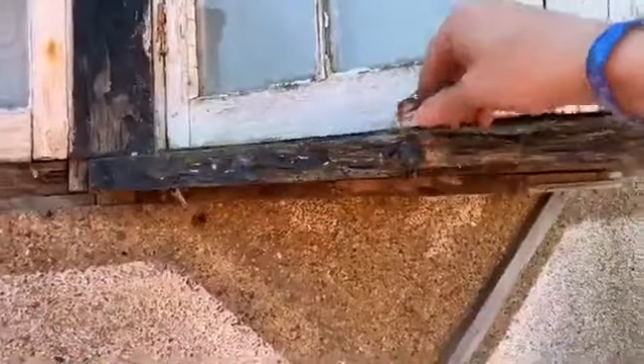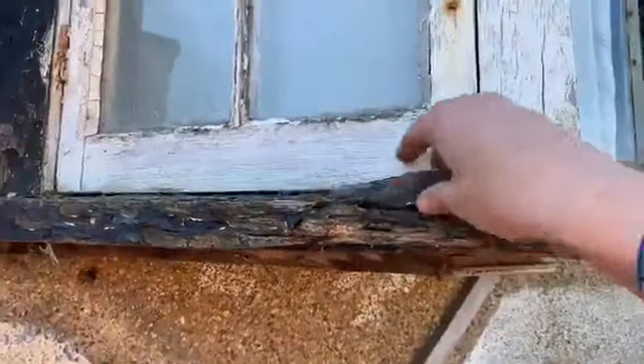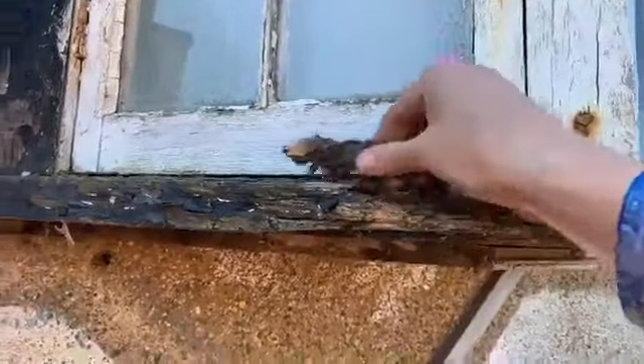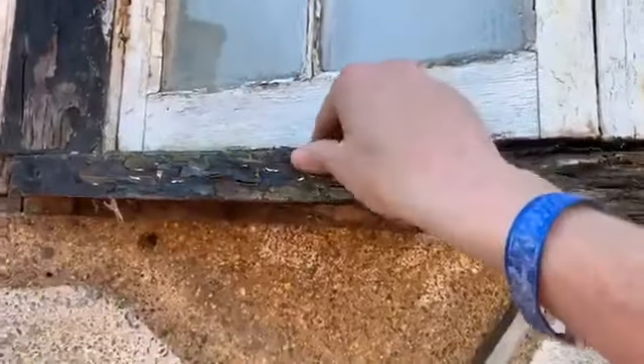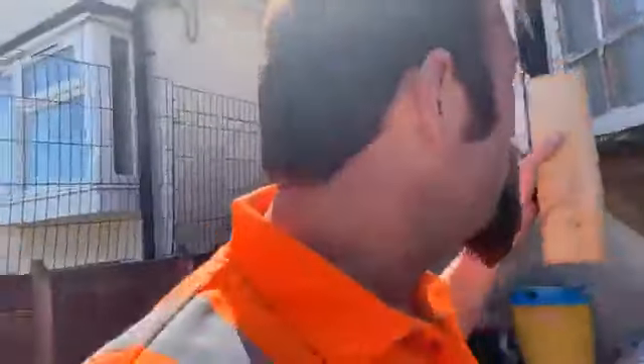As you can see, these windows are beyond repair. I like to recycle things, I like to regenerate things, but there is no way I'm able to regenerate this. You can see this is falling.